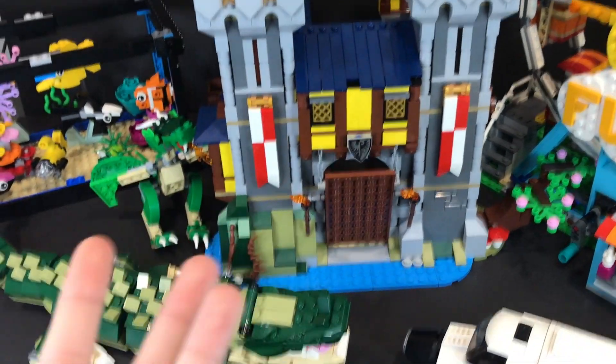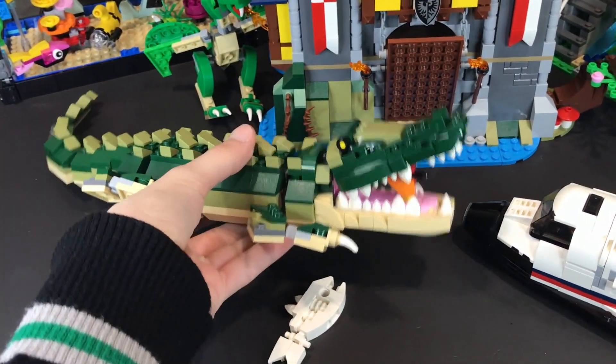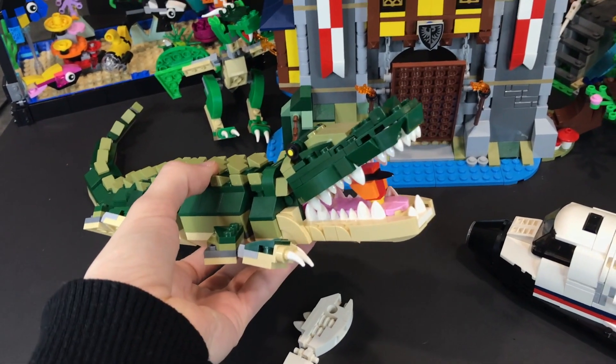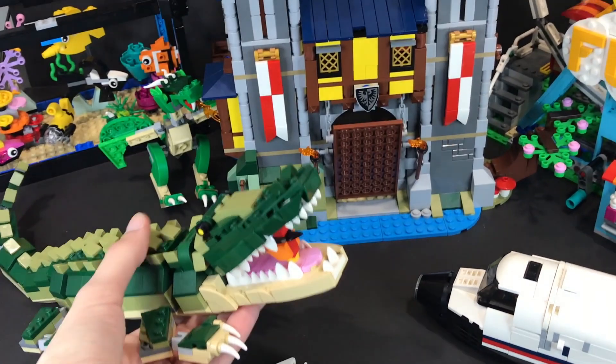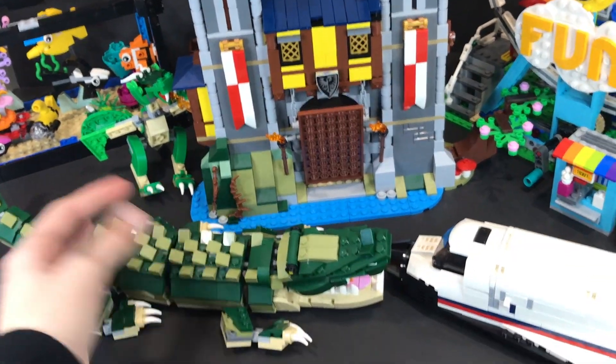My third favorite set has to be Mr. Crocodile here, who is looking pretty awesome — he's about to eat the bird whole! I love the teeth detailing here. The whole build of this crocodile is so, so cute. And fight me in the comments: crocodiles are better than alligators. Really happy to have this one.